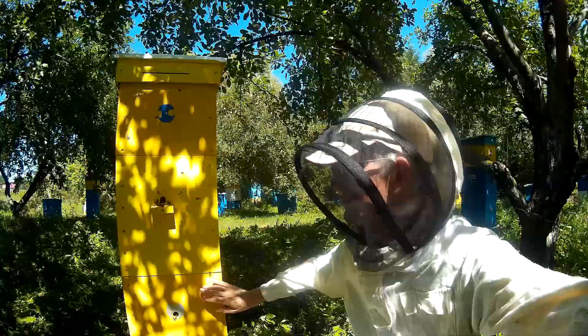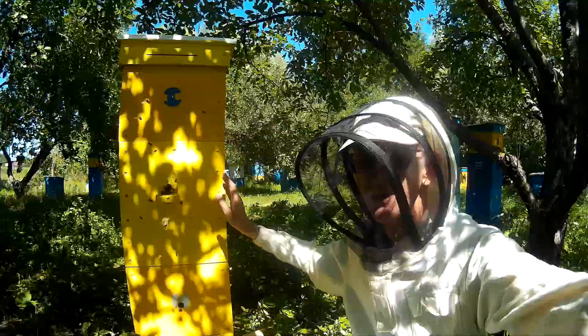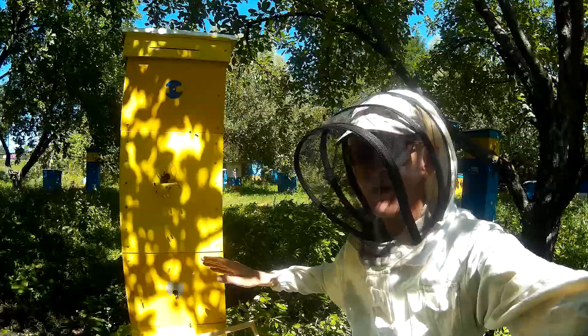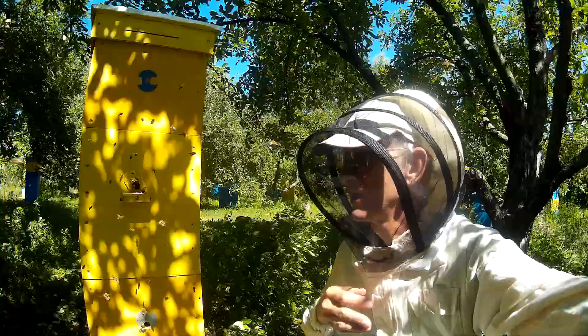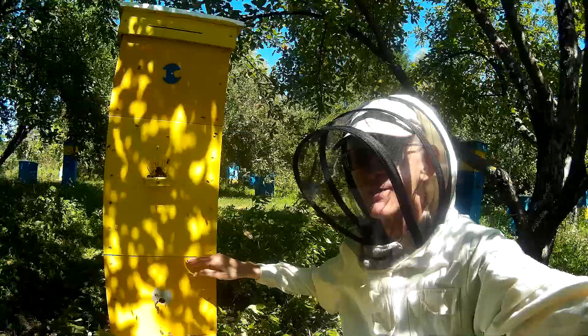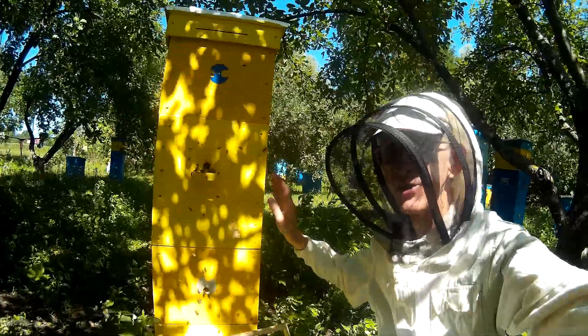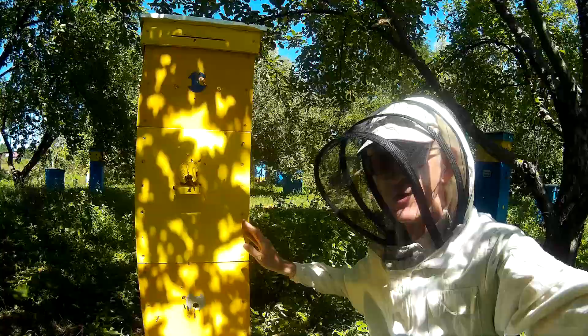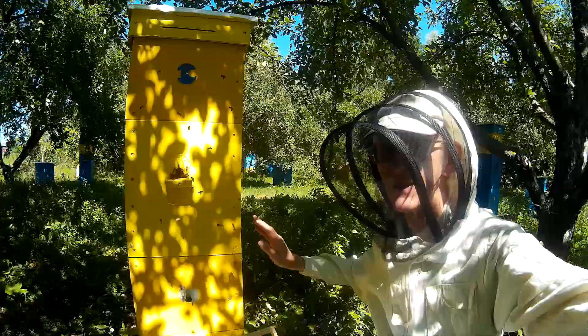Don't forget — I'm showing you this beehive up close. This is a three-story beehive with eight frames in each story, and all of them are very special. They are cross-positioned here, with no bee space between the frames. The frame size is 265mm square.